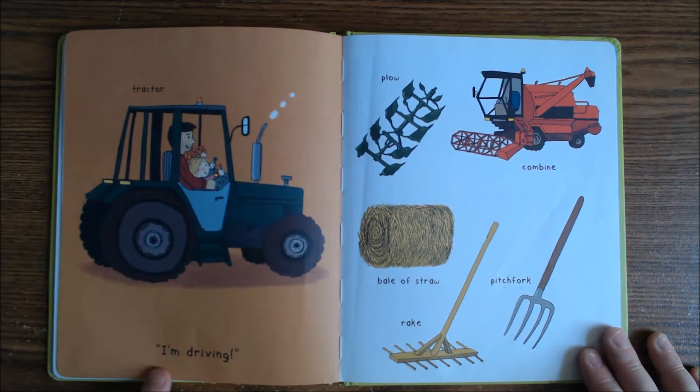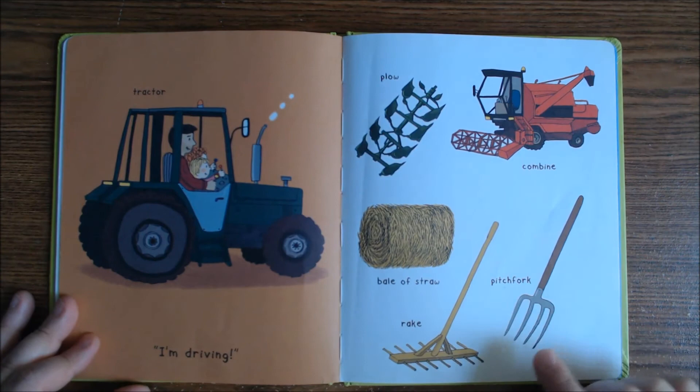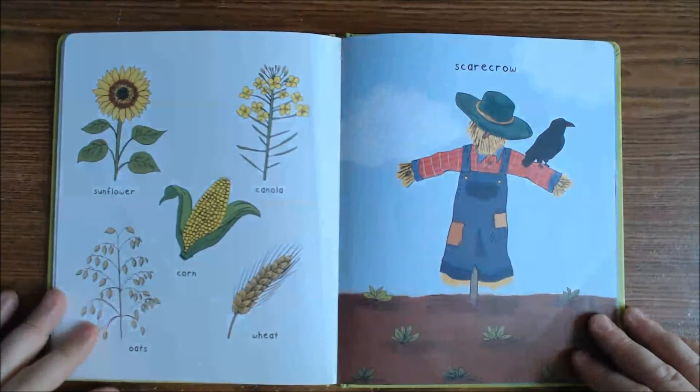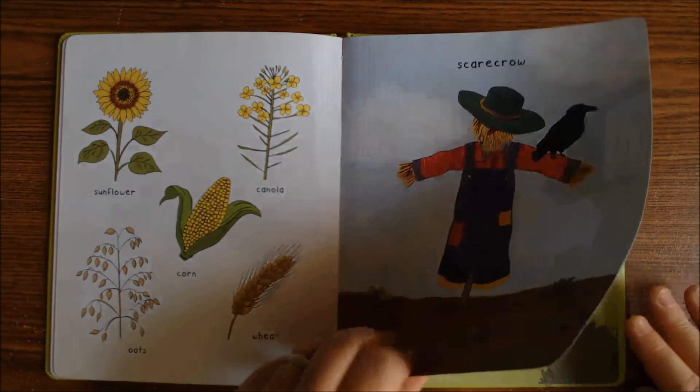There's the tractor — I'm driving! Here's a plow, and look — a combine, a bale of straw, a pitchfork, and a rake. Sunflower, some corn, canola, wheat and oats, and a scarecrow.